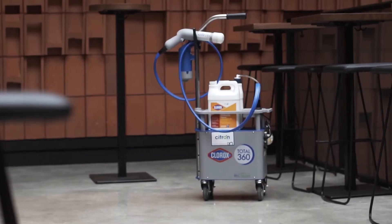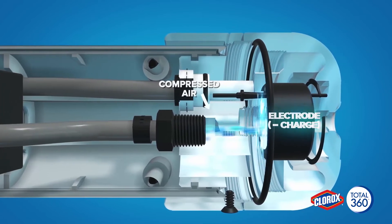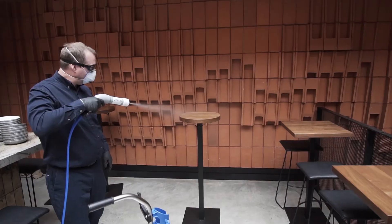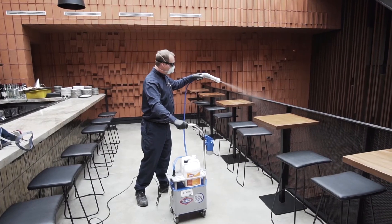As the disinfectant travels through a specialized power wrap nozzle, an electrode will create a positive charge that will atomize the disinfectant, wrapping it around nearby surfaces and objects. The positive charge ensures that all areas are completely covered, delivering uniform wrapped-around coverage.